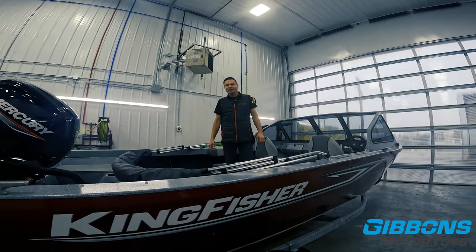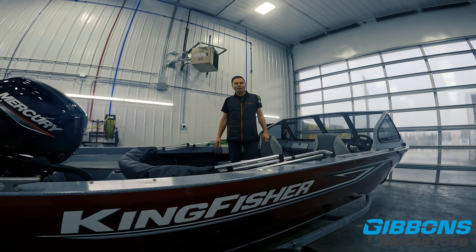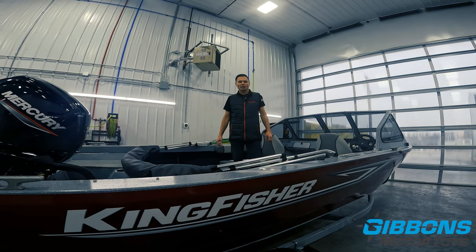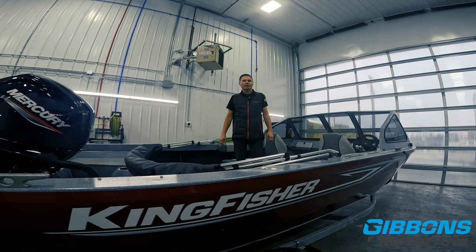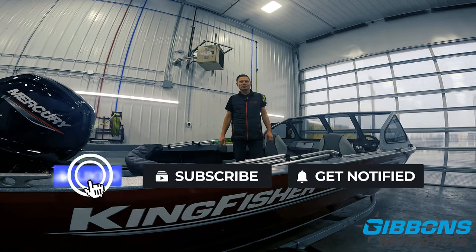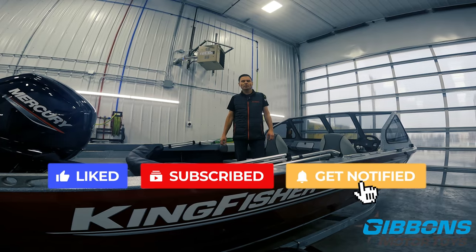Hopefully this video has helped you understand the Kingfisher 1825 a little better. Check our website and Kingfisher's website for full specs and performance figures. If you enjoyed this video, please subscribe to our YouTube channel and continue to monitor it for more videos like this.